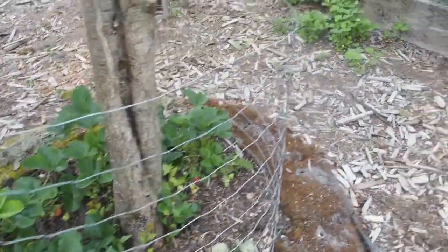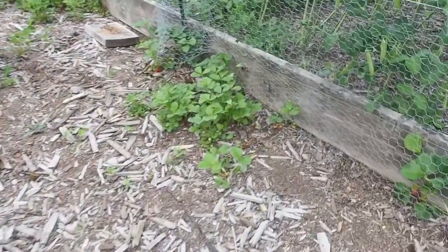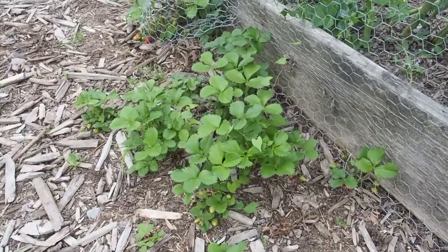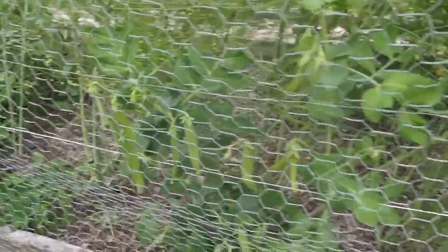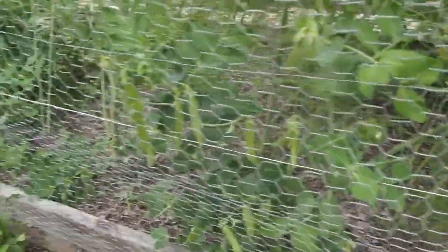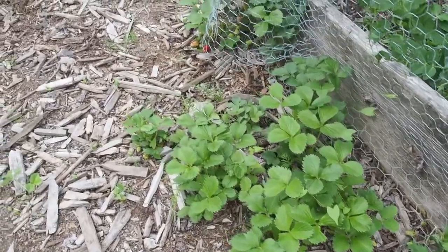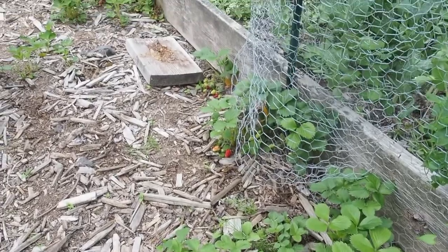Over here I believe these are also the Hood strawberries, but these were all planted in the asparagus bed before it had asparagus in it. We moved them under the tree there, but some of them have escaped. I just let them grow out here in the path — mostly the birds get them.